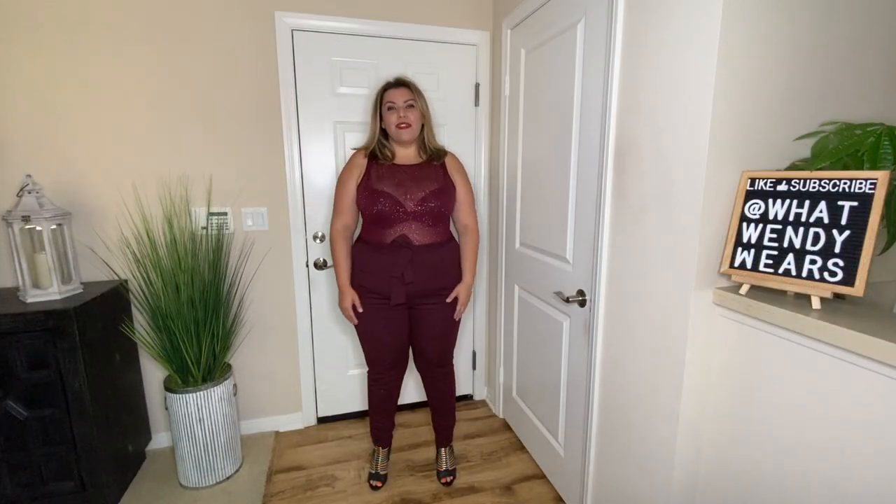So we needed an outfit for a date night and here we go. This is one of the outfits from Curvy Sense and it is a jumpsuit. Absolutely love it. I love the colors. I honestly wish I had a gold colored bra because if I did, I'd probably wear it underneath and then have the gold accent in my shoes. But I absolutely love this.